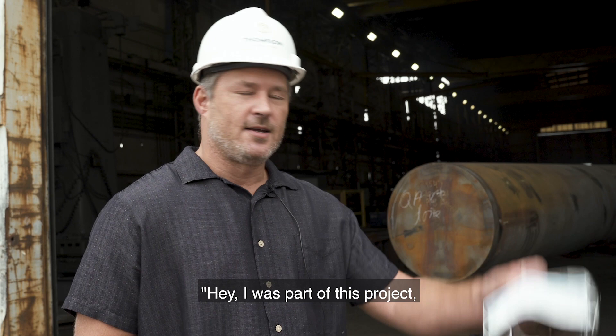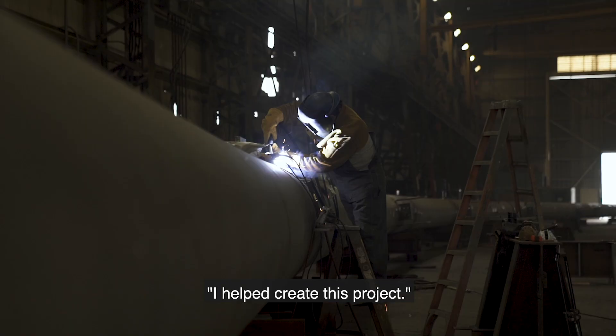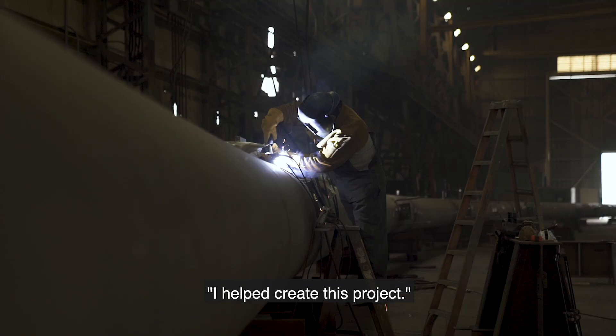A project of this size, at the end of the day, is kind of nice. You can stand back and say, I was part of this project, I helped create this project.